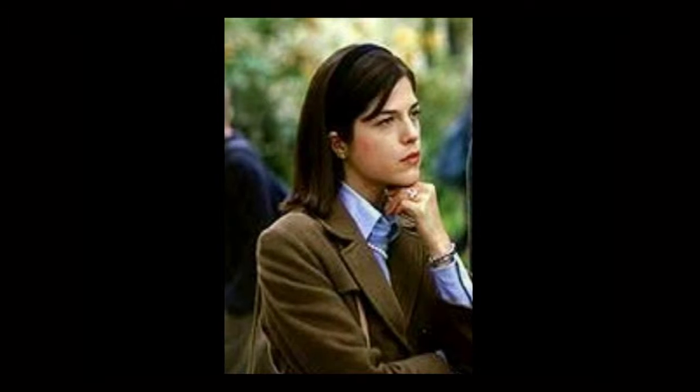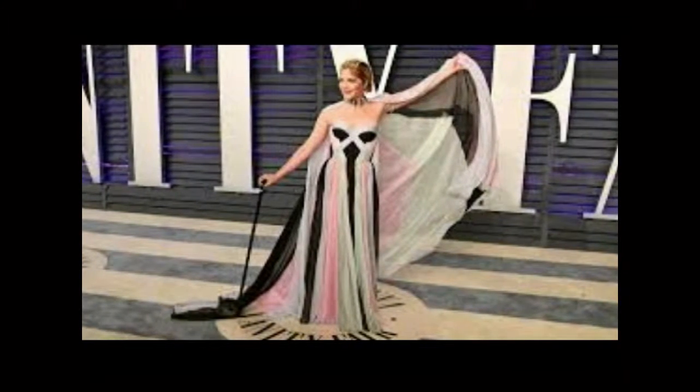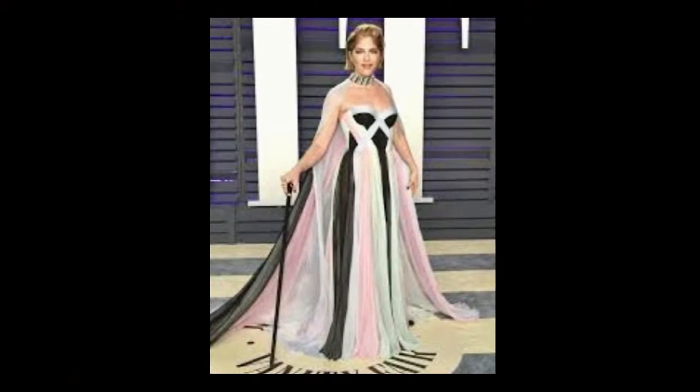The last one is Selma Blair, an American actress, age 46. She appeared in the movie Legally Blonde — one of my favorite movies. She's from Southfield, Michigan. She announced her MS in an Instagram post. She has spasmodic dysphonia, which makes her voice sound shaky.